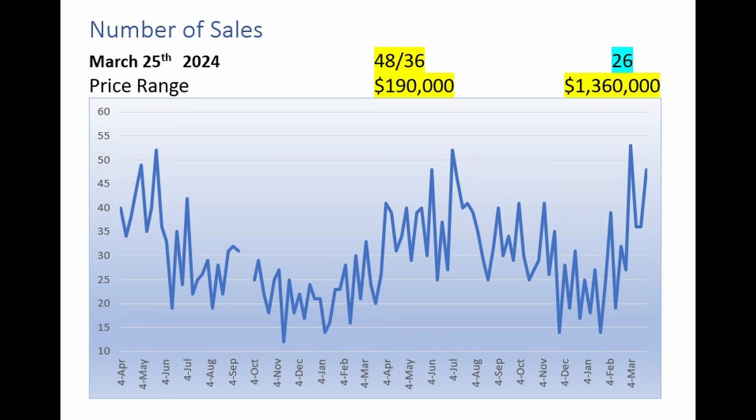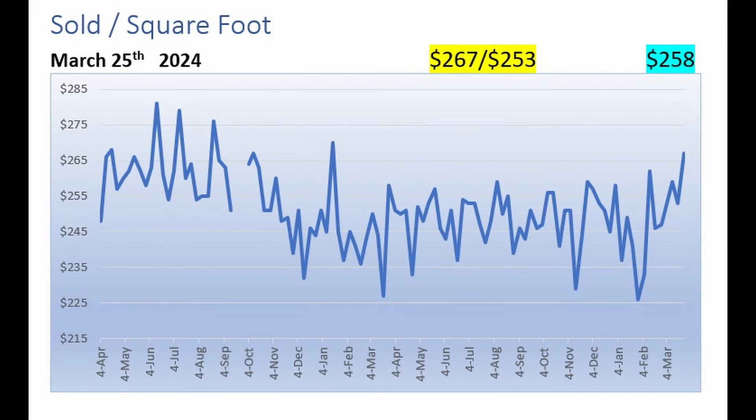Now let's take a look at sales. Homes that sold and closed over the last seven days numbered 48 — an improvement from the 36 homes that closed the week before, and almost twice as many as the 26 that closed the year before. Homes that closed last week ranged in price from $190,000 to $1.36 million. The price per square foot realized on closing was $267 a foot, up from $253 the prior week and improved from $258 a year ago — the highest we've seen over the last year.